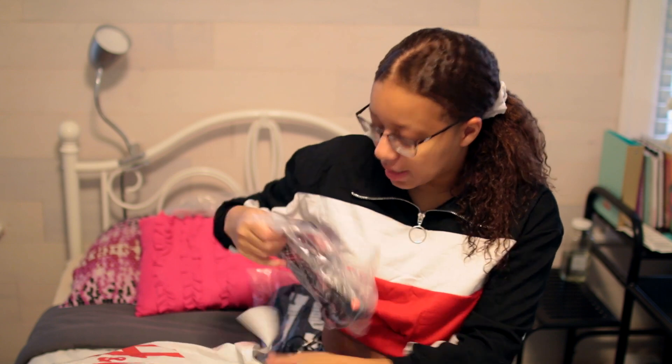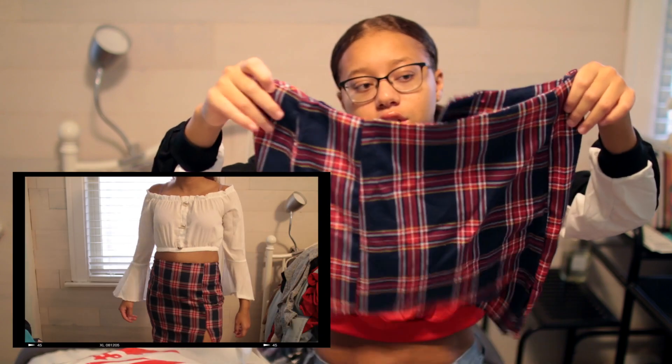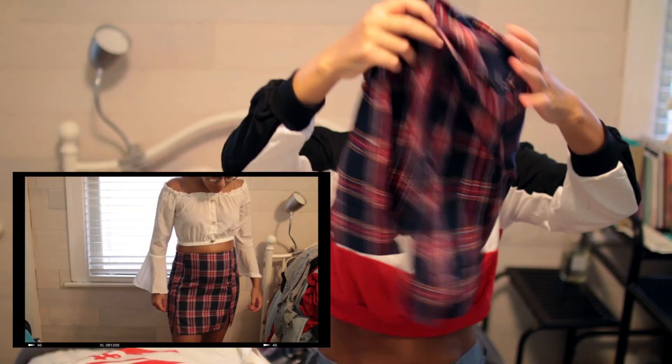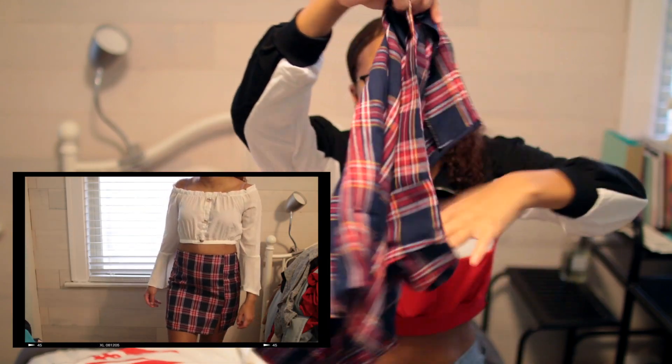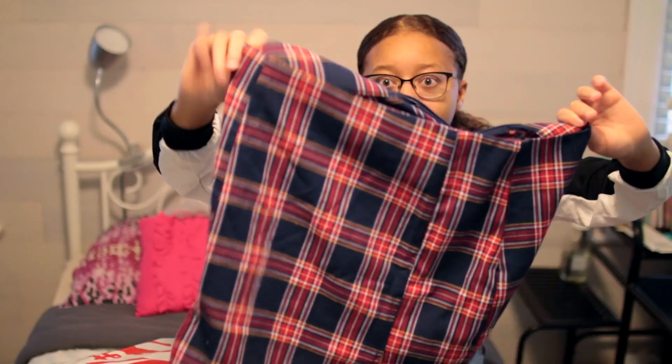The next thing I got is another — not really shockingly — plaid skirt. It looks really cute, you just zip it up, and it has a little slit at the side. I think it's very adorable, so that's why I got it.